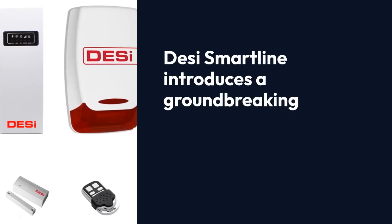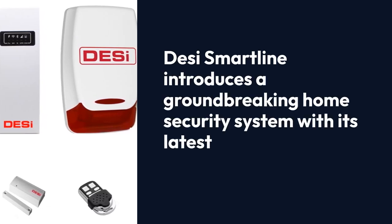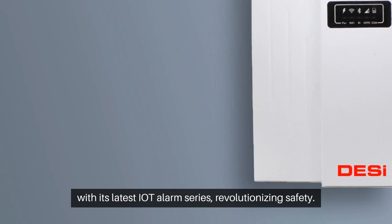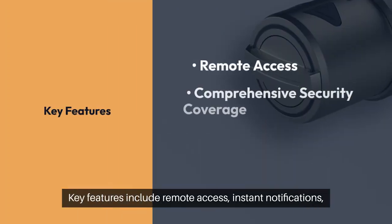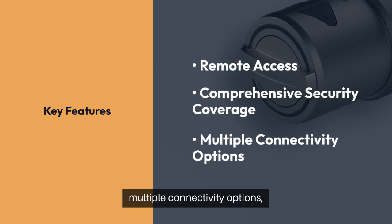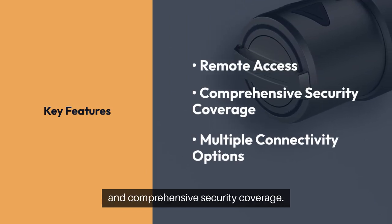DESI SmartLine introduces a groundbreaking home security system with its latest IoT alarm series, revolutionizing safety. Key features include remote access, instant notifications, multiple connectivity options, and comprehensive security coverage.